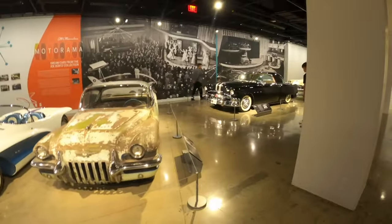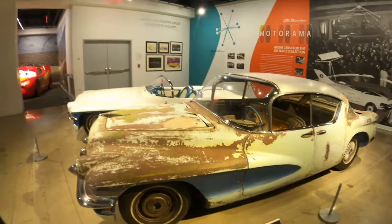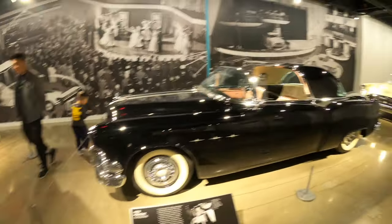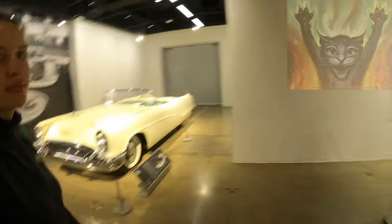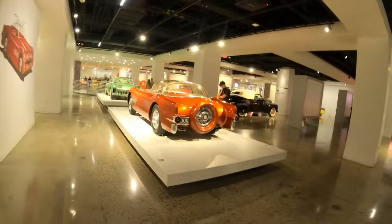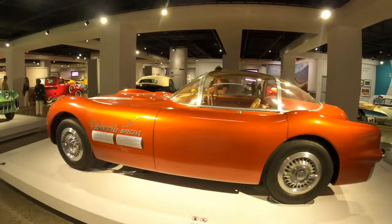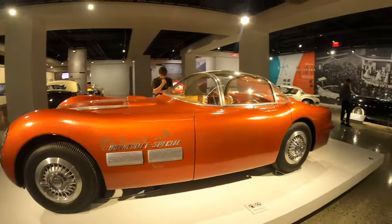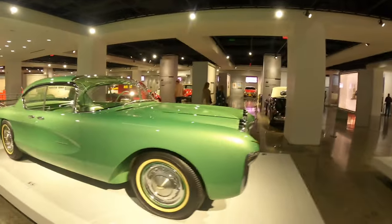We've got some more cars over here — a quick walk around. Beautiful 1950s cars, all hot rodded out. Look at this one — it's missing the roof but it looks good. There's also a Buick Wildcat in the back. It's just so interesting to see how old school the automotive history is, and to see the history of automobile design up close.